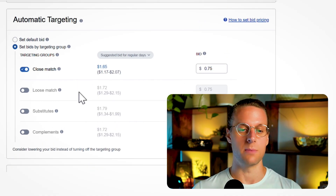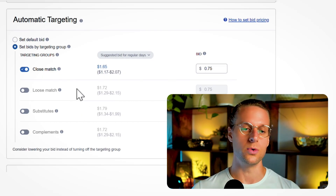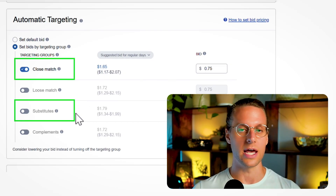You never know which match type is going to perform best, but if you're only going to start with a few, close match and substitutes are likely to perform better than loose match and compliments — but you never actually know until you test. A lot of times you get surprised by the auto campaign match type that actually performs really well.